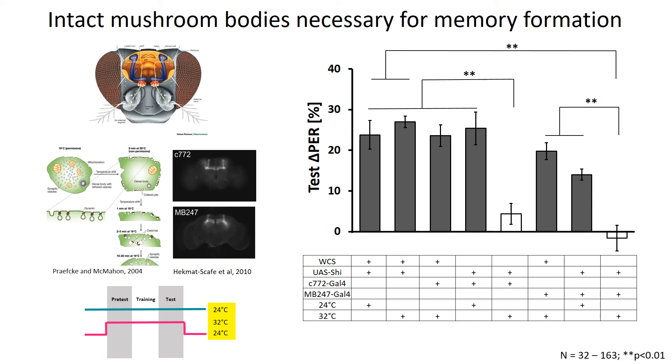Next, we wanted to confirm that reward taste memory is mushroom body dependent. We introduced a temperature-sensitive tool called SHIBRI, which can block the function of neurons within mushroom bodies at a higher temperature. We utilized it through the whole experiment at both high and low temperatures, and tested two specific mushroom body lines, 247 and C772, because they both represent particular neural subsets controlling learning within mushroom bodies. We found that the mushroom body lines blocked by SHIBRI at higher temperature showed significantly lower delta PER values, revealing that mushroom bodies are necessary for building reward taste memory.